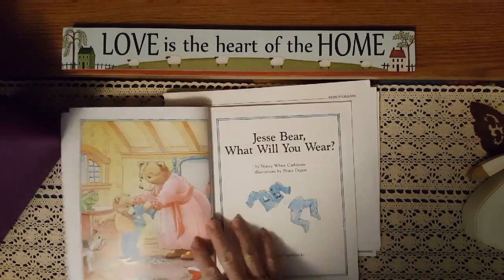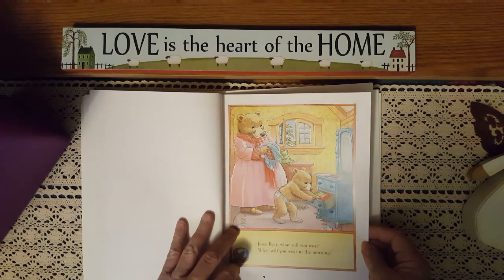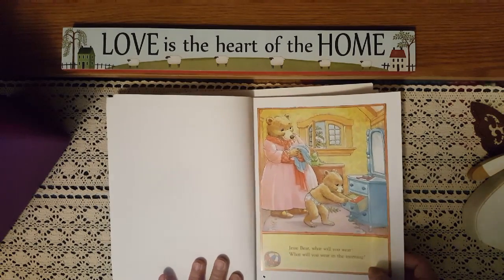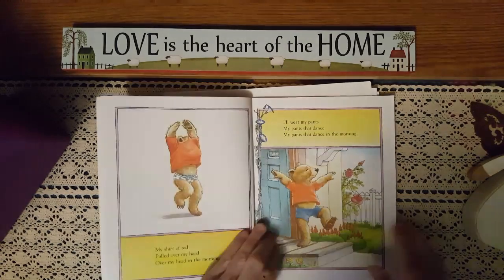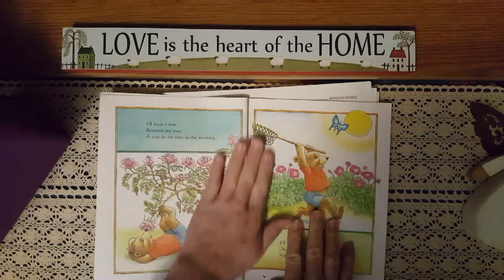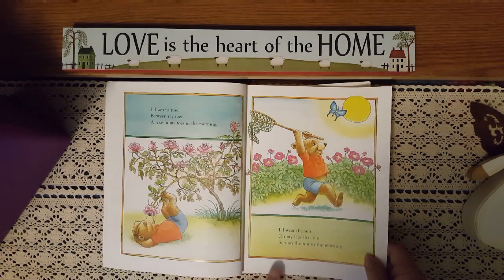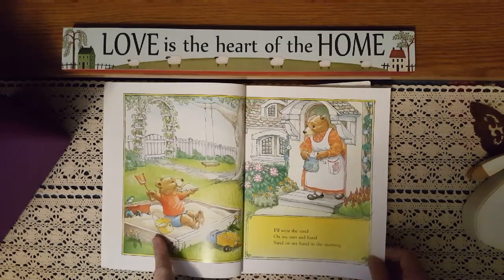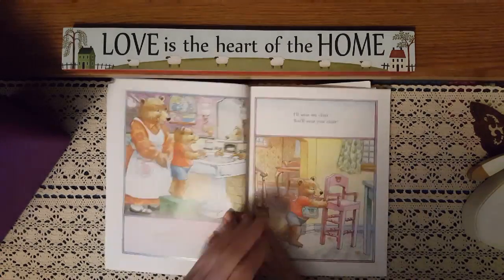The book starts with Jasper in his jammies waking up. 'Jasper, what will you wear? What will you wear in the morning?' — talking about choices, times of day, and starting to teach time recognition. 'My shirt of red pulled over my head, over my head in the morning' — talking about colors. 'My pants that dance in the morning' — movement and joy. 'A rose between my toes' — body parts. 'The sun on my legs that run, sun on the run in the morning' — rhyming words. 'The sand on my arm and hand, sand on my hand in the morning' — continuing body parts and time of day.